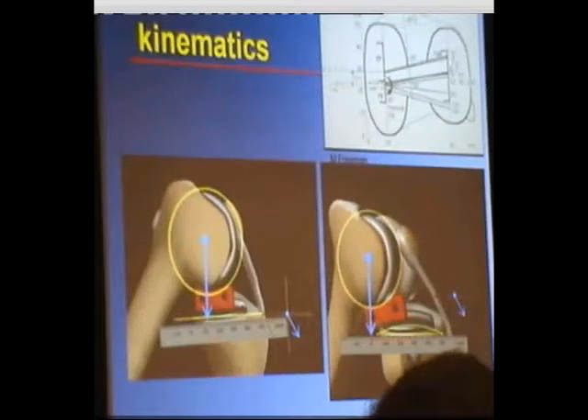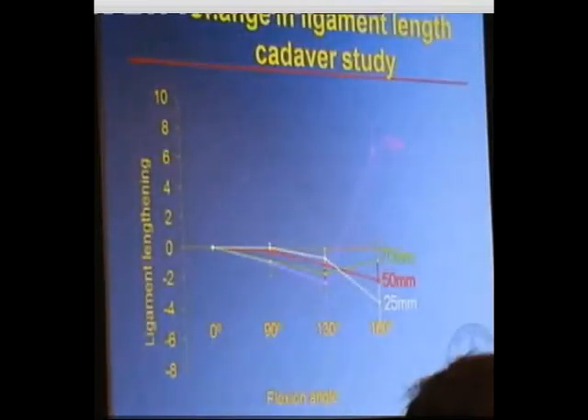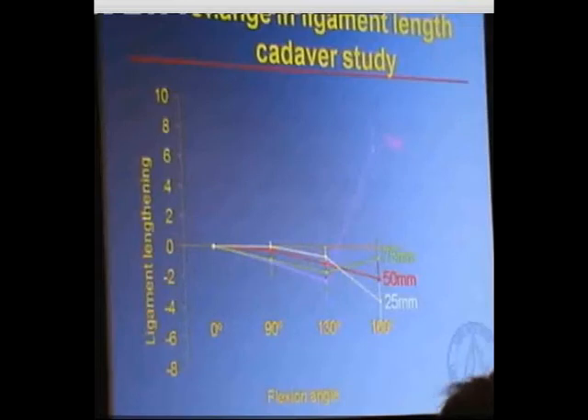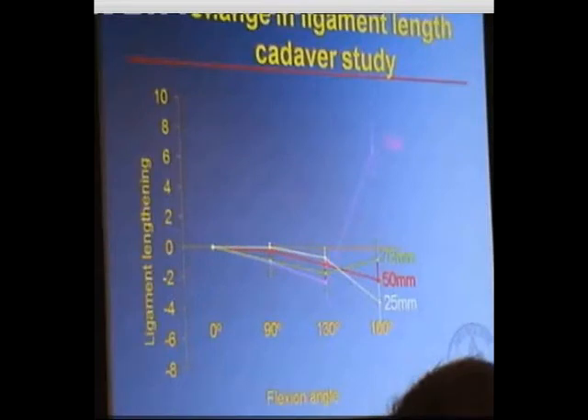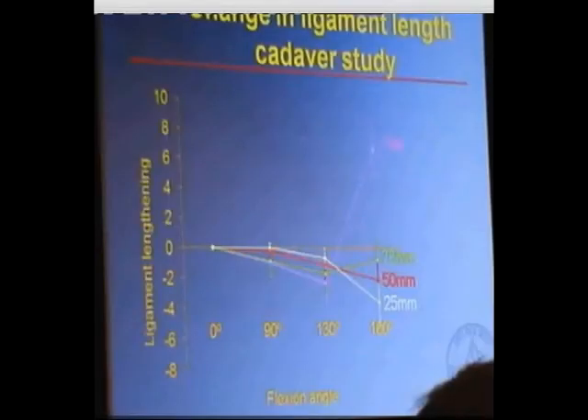We also did a cadaver study to explain why, if you don't have normal kinematics on the lateral side, the results aren't as good. We looked at different radii of curvature of the domed lateral to see what difference in tension of the lateral collateral ligaments you might generate. You can see that with a flat component in full flexion, you generate a lot more tension in the lateral ligament than with any of the domed laterals. The 75 millimetre radius of curvature was chosen because it most closely replicated normal anatomy.